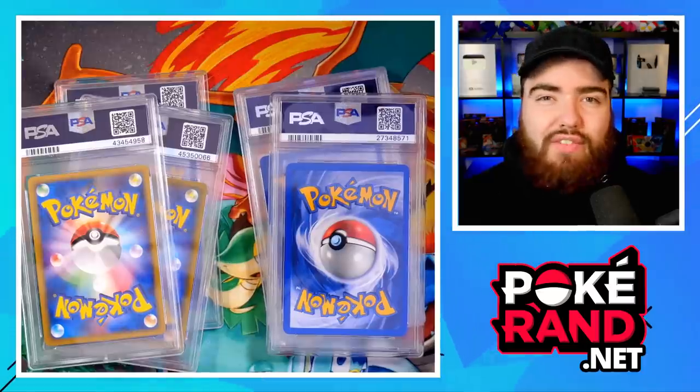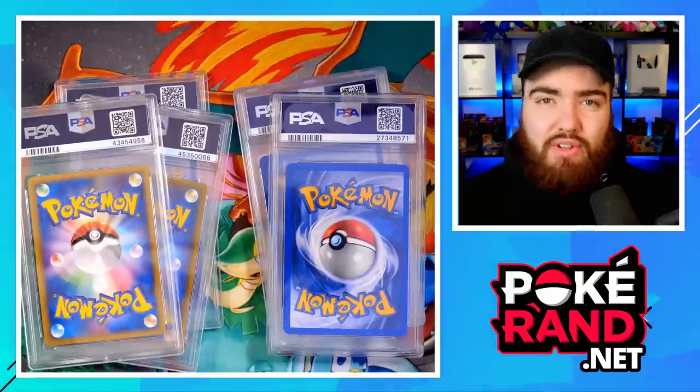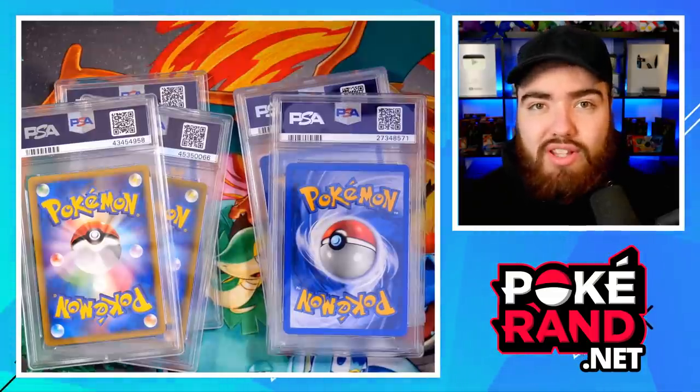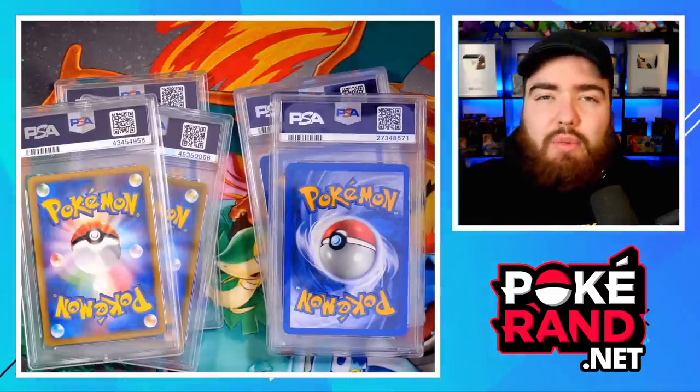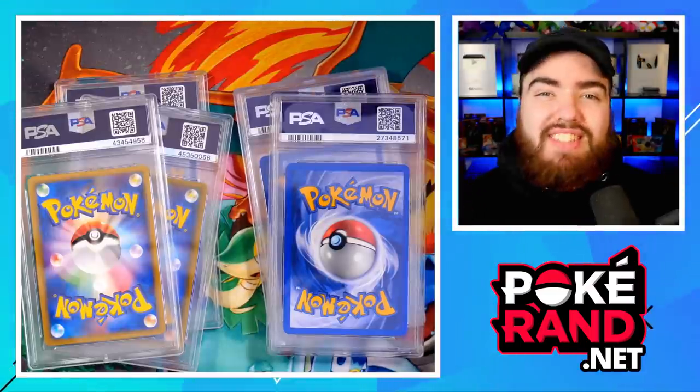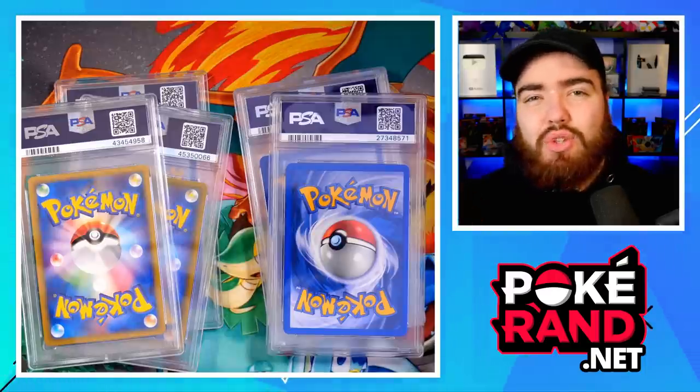It's worth noting that these cards are not stored in my home location. These cards are all stored at different storage locations — I simply took them out of storage for this showcase. Also, every single card you see here was purchased either in 2019 or early 2020, and it's not hard to make a profit if you bought cards back then, just because of how the market has reacted recently. Please keep that in mind. But with that being said, let's get into the top five.